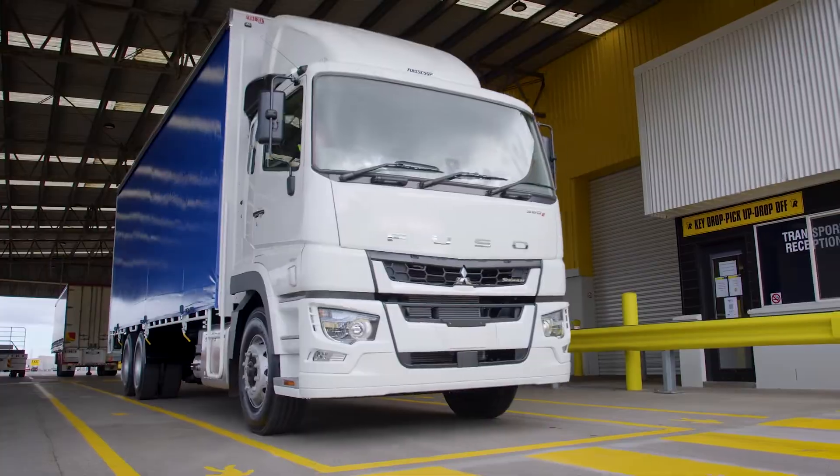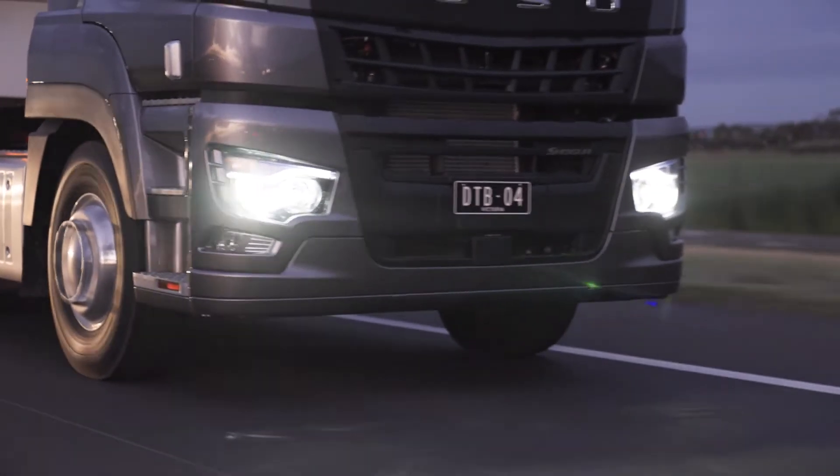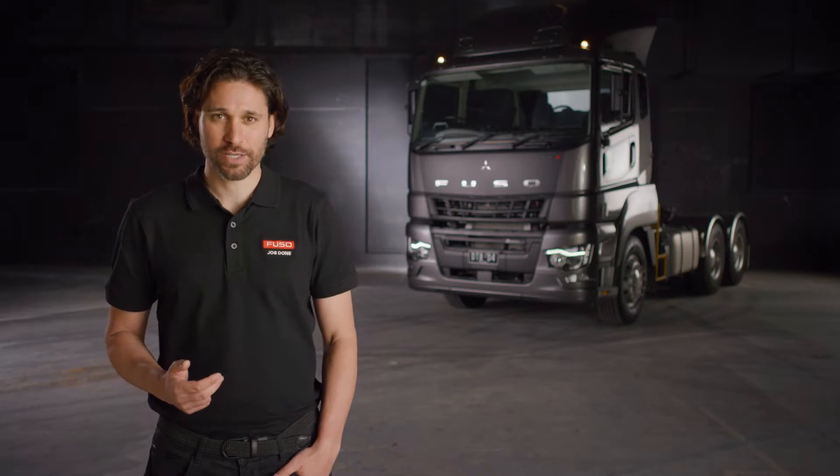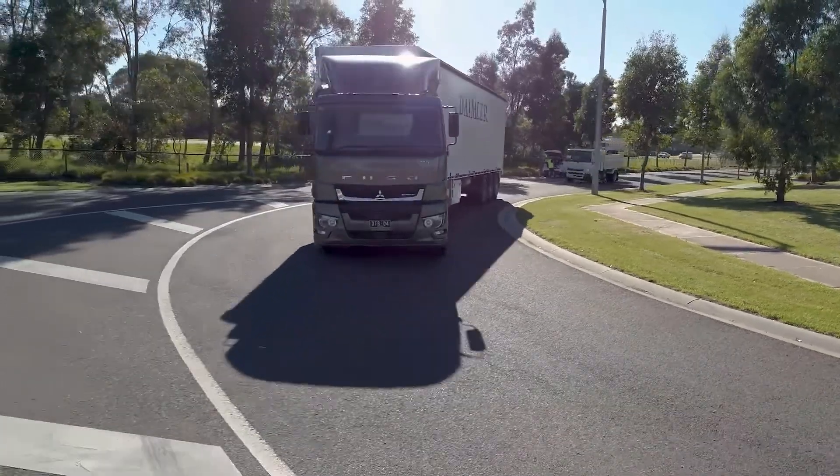Plus class-leading safety — with pedestrian detection, emergency braking, and intelligent LED headlights. Daimler's latest technology and Japanese reliability makes the Shogun the best Japanese HD truck on the Australian market.